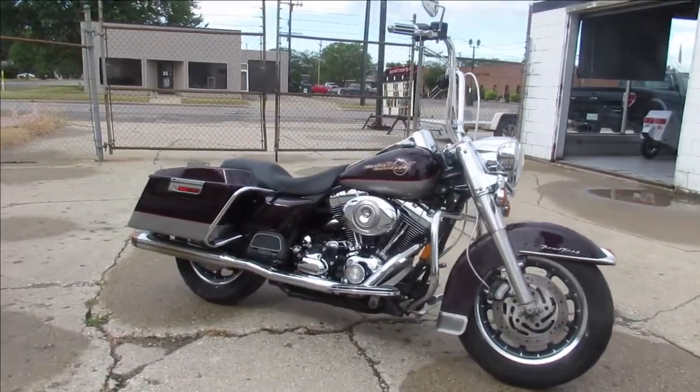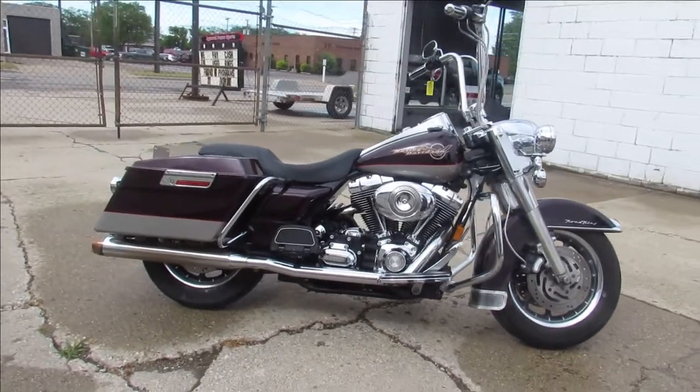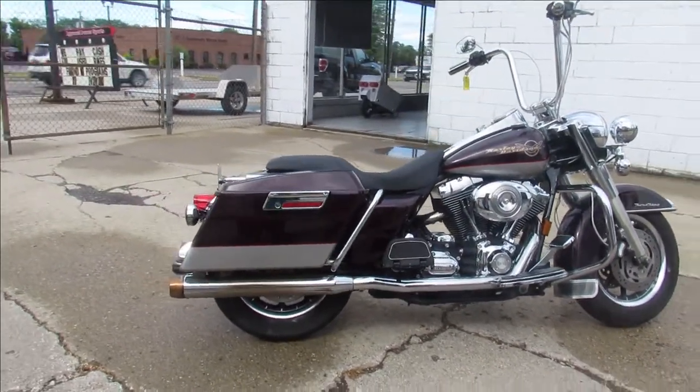It sounds great guys. It's just been serviced here at the dealership — inspected, all the fluids have been changed. This one is ready to ride. Runs strong, needs nothing. You can buy it with confidence. Great bike for the money.